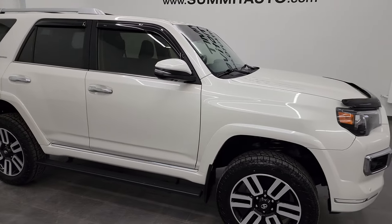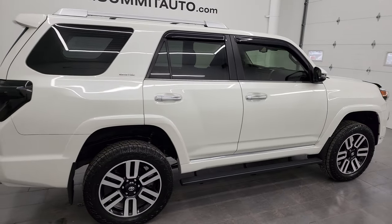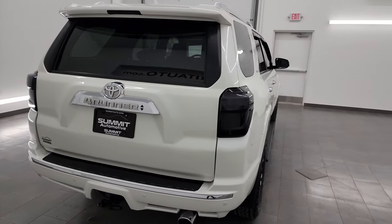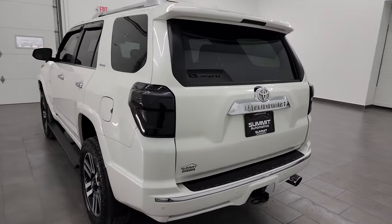Hey, this is Brett and this 2022 Toyota 4Runner Limited is stock number 23T19A. I am here at Summit Automotive in Fond du Lac, Wisconsin, your new and used SUV headquarters.